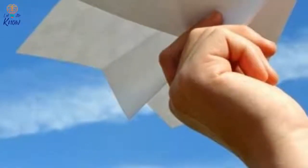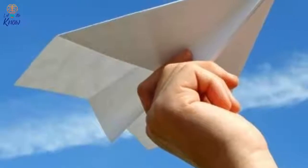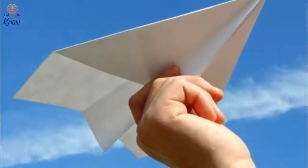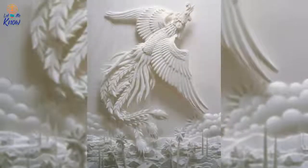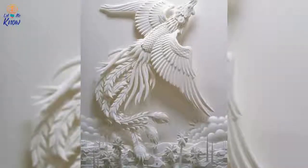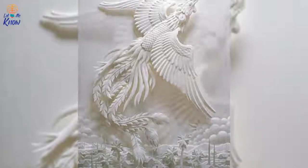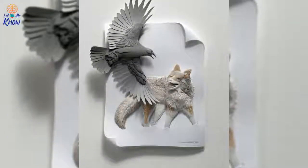Remember the time you successfully finished your first origami crane or a paper airplane as a child? The first time you managed to accomplish something like that is when you feel like a real artist. That's because the intricate work involved in order to create art out of paper is so challenging. Even the most experienced artists have a difficult time creating stunning works with the material — that's not the case for one artist, however.